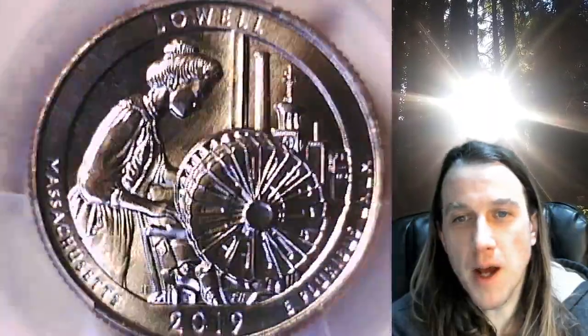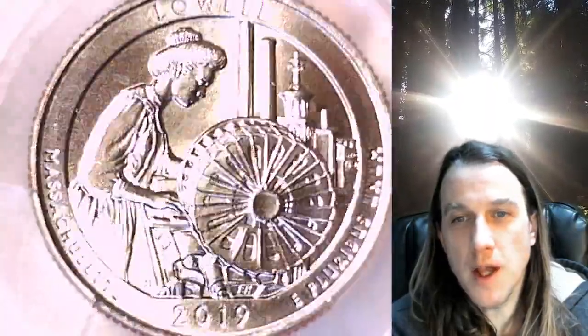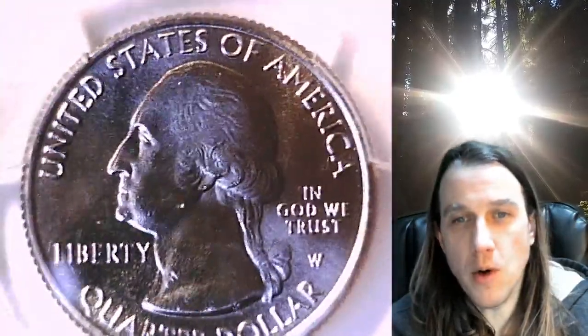We'll take a look at the front and back. This coin is going to go up for sale in my eBay store. You can find it by following the link in the description below the video. It'll take you to this exact West Point quarter on eBay.